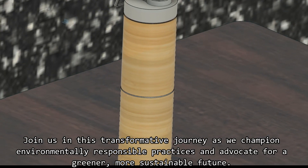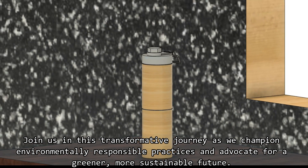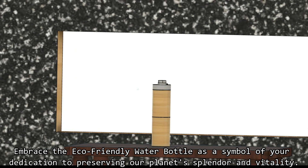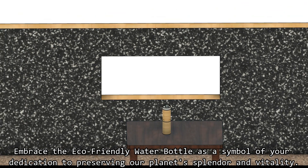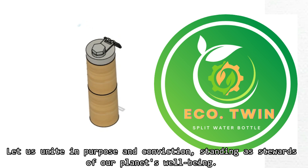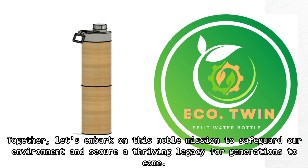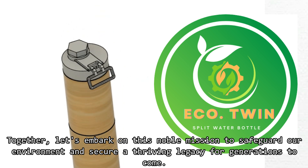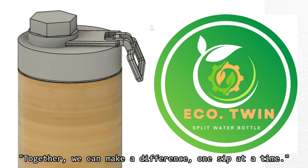Join us in this transformative journey as we champion environmentally responsible practices and advocate for a greener, more sustainable future. Embrace the eco-friendly water bottle as a symbol of your dedication to preserving our planet's splendor and vitality. Let us unite in purpose and conviction, standing as stewards of our planet's well-being. Together, let's embark on this noble mission to safeguard our environment and secure a thriving legacy for future generations. Together, we can make a difference, one sip at a time.